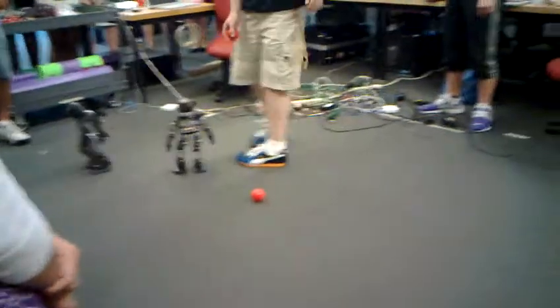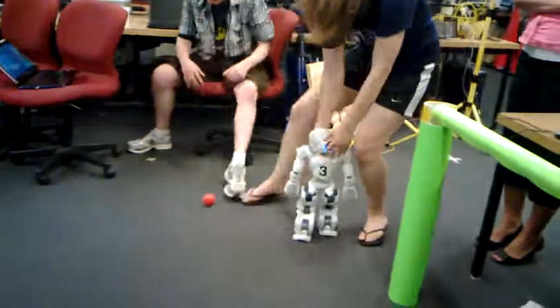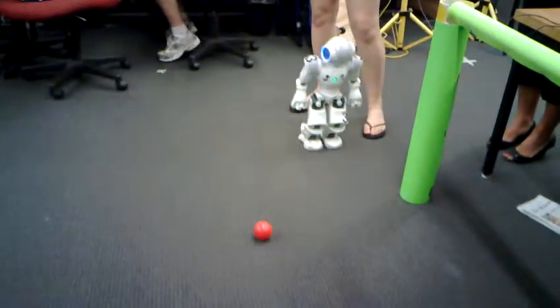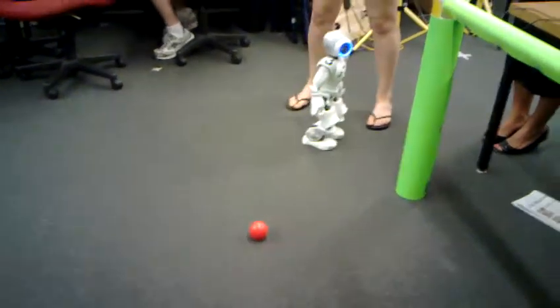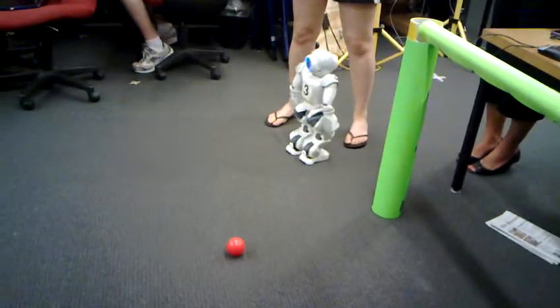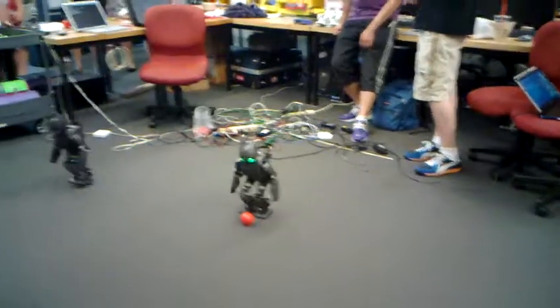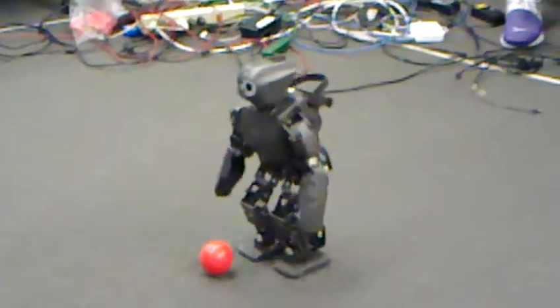Do you want to throw me a ball? So right now you see two different styles of robots here. Right here is the Aldebaran NAO. The Aldebaran NAO robot is from a French company. And over here is the Darwin OP, and that's a collaboration of U-Penn, Virginia Tech, and this Korean company called Robotis.